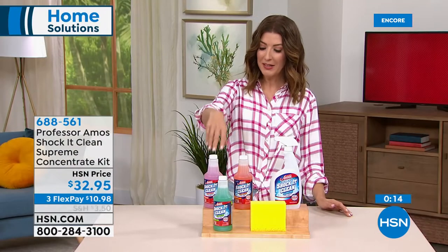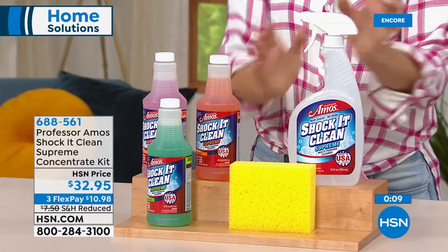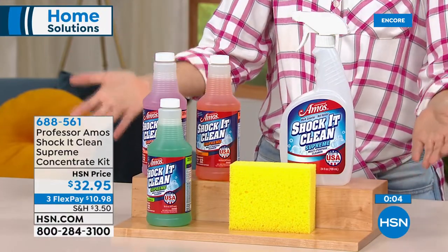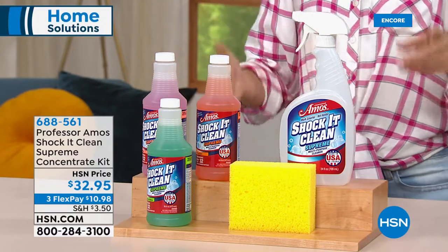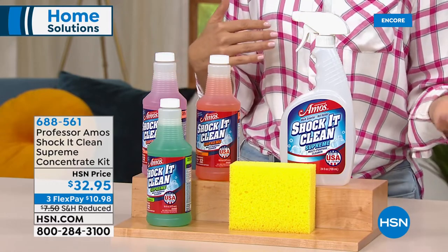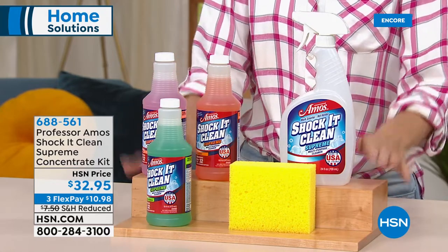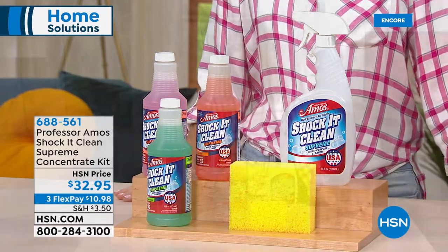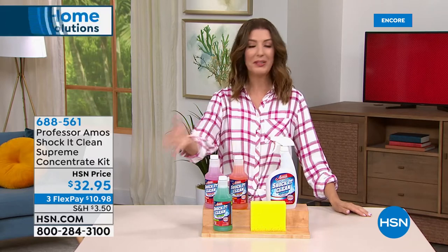In the final moments of the Shock It Clean segment: you're getting cucumber melon, jasmine, and citrus zest fragrances, a sponge, and a reusable refillable bottle. These concentrates represent about two years of cleaning products usable on linoleum, vinyl floors, outdoor furniture, tile and grout, carpet, upholstery, leather car seats, and laundry. It's their best value with reduced shipping and three flex pay options. Item number 688-561.